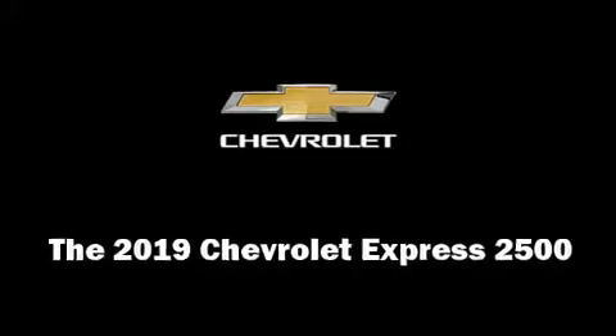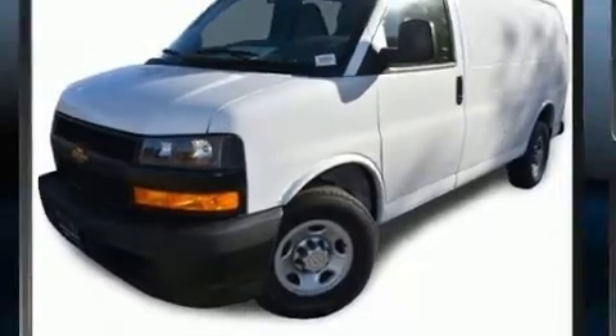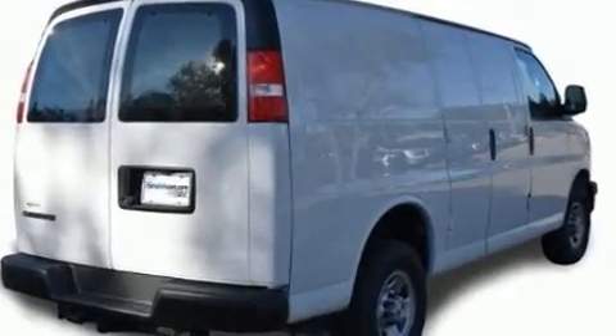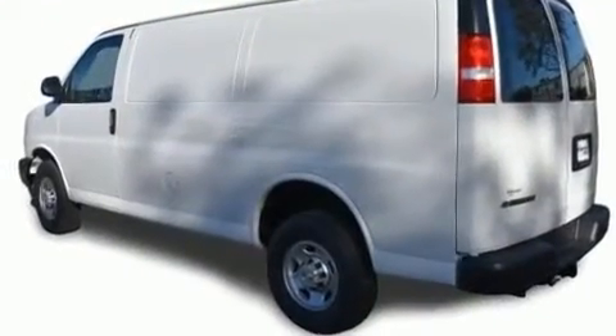You can expect a lot from the 2019 Chevrolet Express 2500. Under the hood you'll find an eight-cylinder engine with more than 330 horsepower, providing a smooth and predictable driving experience. All of the premium features expected of a Chevrolet are offered.